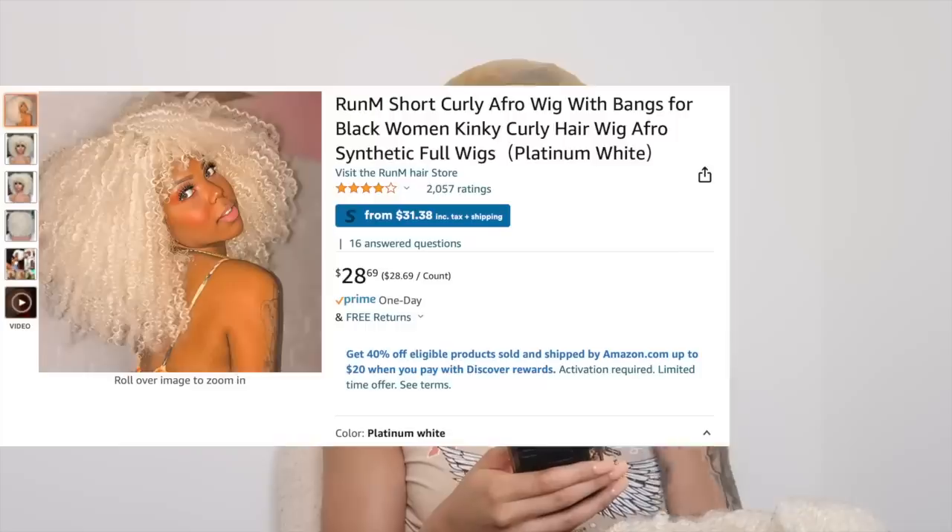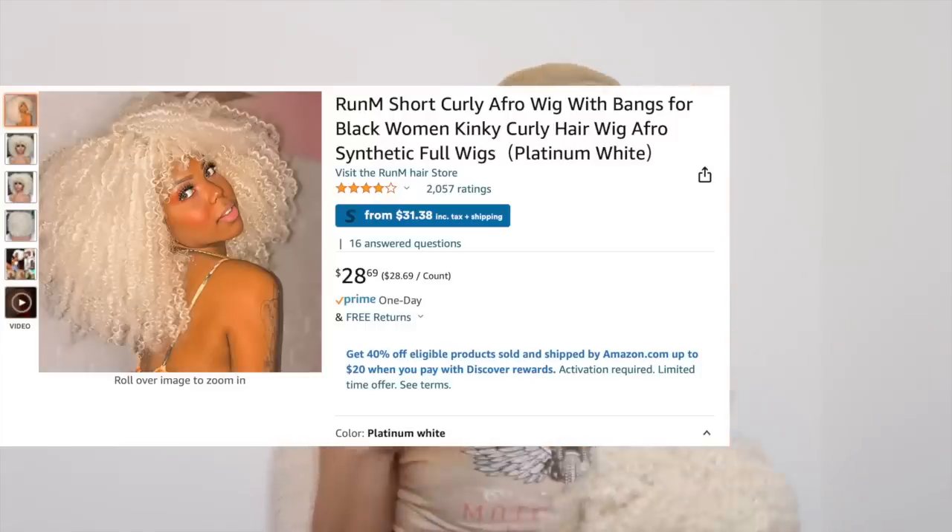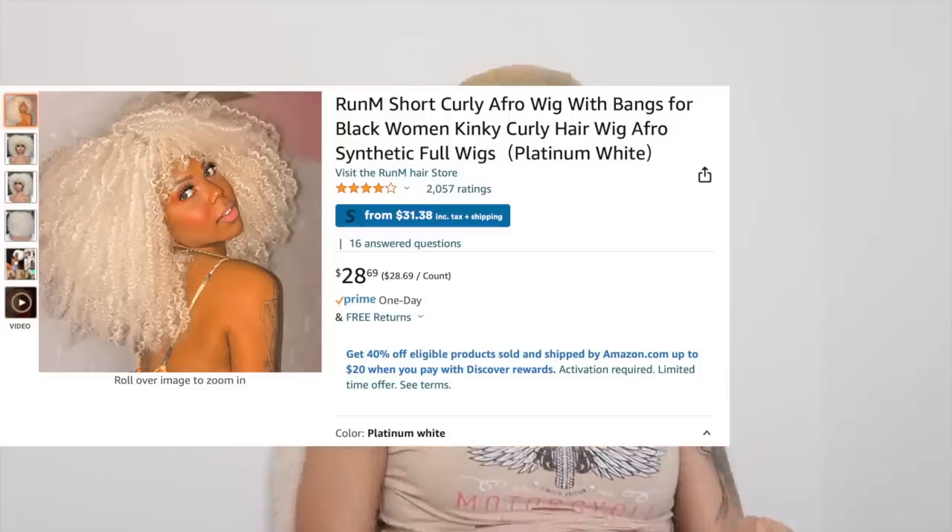Moving on to the next one — okay, I know you're probably like, what the heck is that? So I got a platinum wig — a platinum fro — because I want to live out my platinum dreams. I've never been able to go platinum with my hair and we're about to see what it looks like. It's $28 and it looks similar to the other one, honestly. I don't know if it's the same vendor, but I want to live out my platinum blonde dreams.